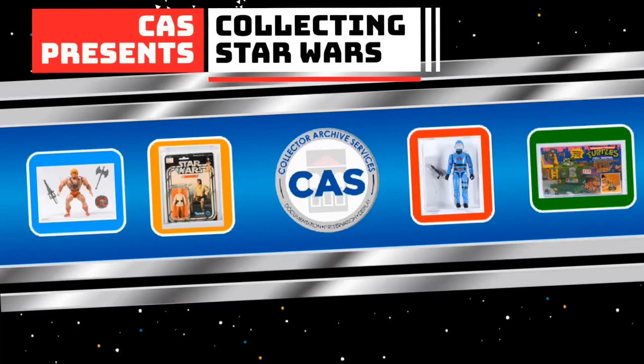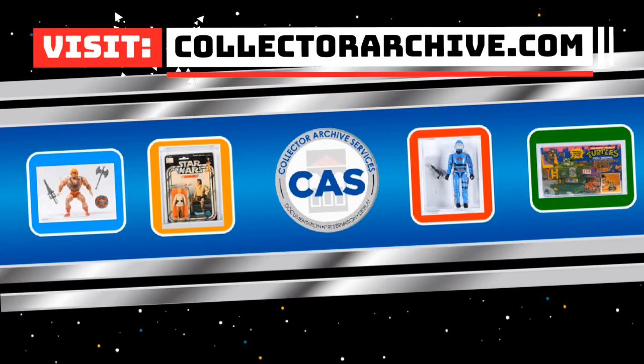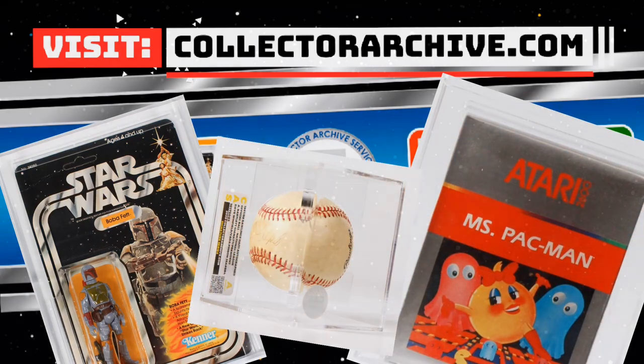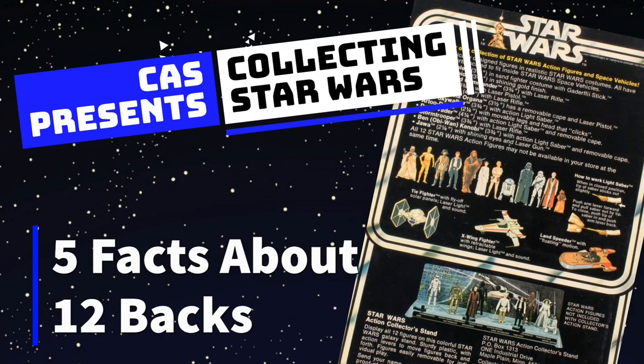Collector Archive Services presents Collecting Star Wars. Visit our website at CollectorArchive.com for grading, preserving, and custom displays of your collectible toys, video games, and sports memorabilia. If you enjoyed this video, be sure to like and comment below and subscribe to our channel for more awesome collector videos.